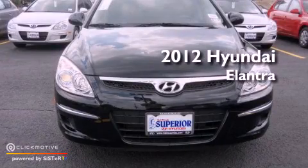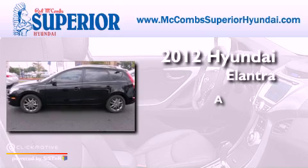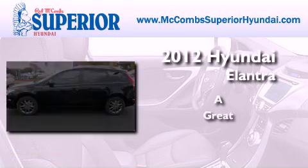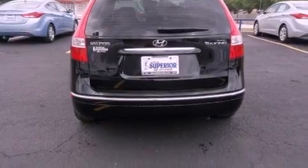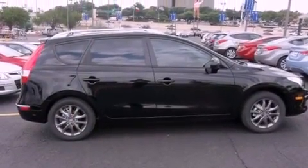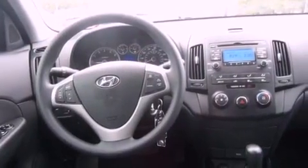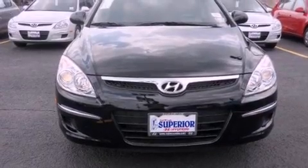This is a brand new 2012 Hyundai Elantra. Features include a multi-link rear suspension, traction control and stability control systems, tinted glass, rear impact crumple zones, and brake assistance technology.